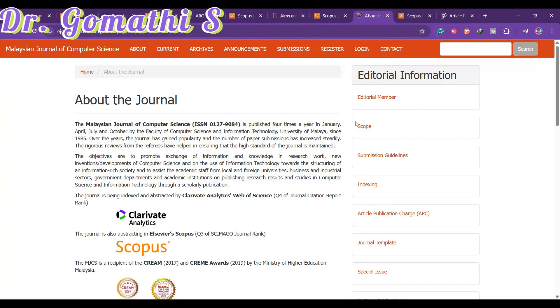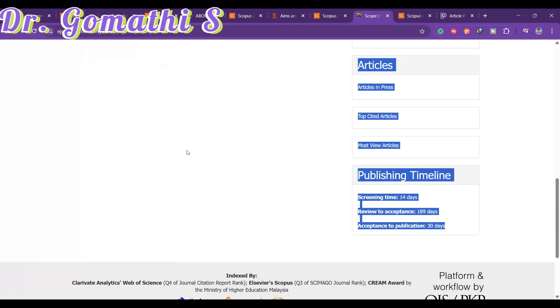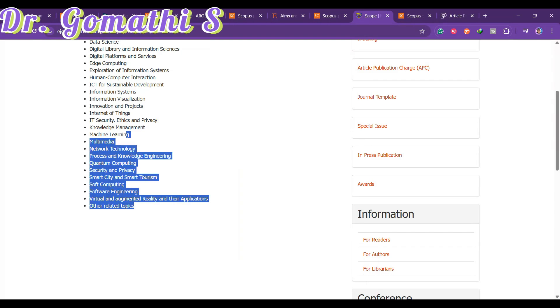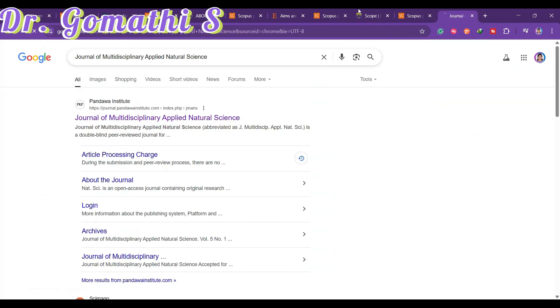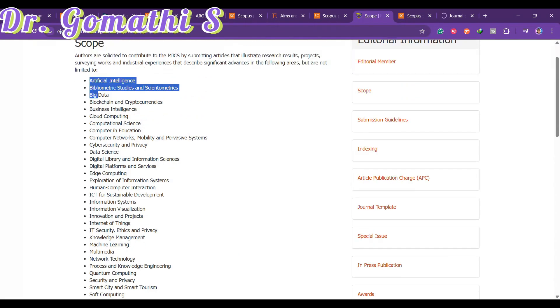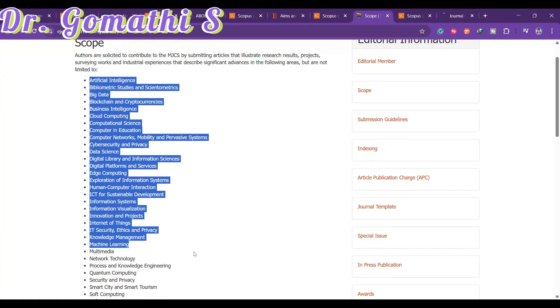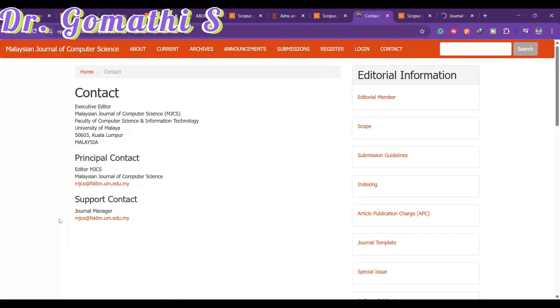The scope of this journal covers artificial intelligence, multimedia applications, and various other topics. The screening time is 14 days, review to acceptance is 189 days, and acceptance to publication is 30 days. Before publishing, check the Web of Science. You can also email the editor to confirm Scopus indexing or verify via the Excel sheet.